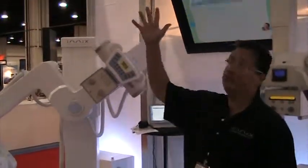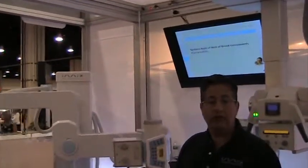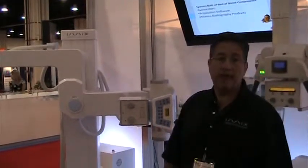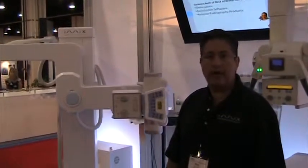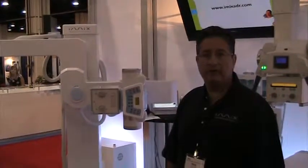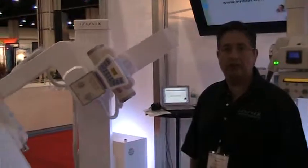This entire ceiling suspension you see here can also allow folks to do imaging in rooms where otherwise they'd be forced to use floor-mounted tube cranes. So by providing these types of solutions, we can bring all the types of imaging needs and requirements to different types of facilities, both in the U.S. and around the world.